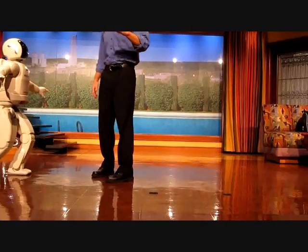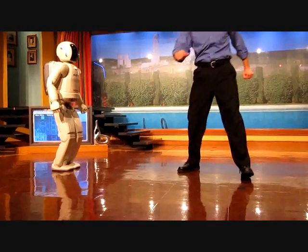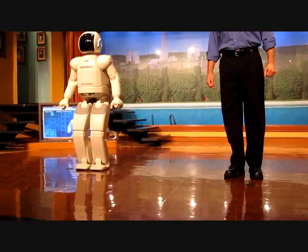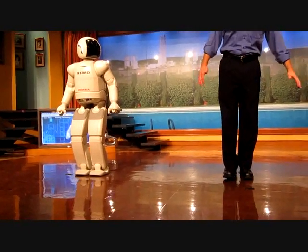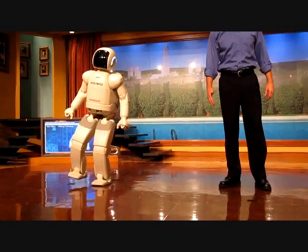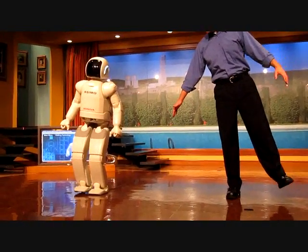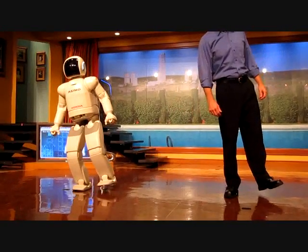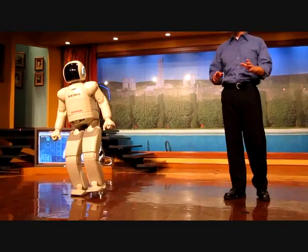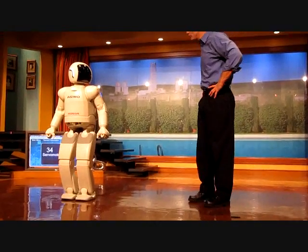And Asamoah's balance is so good — let's just show them. Asamoah, please balance on one foot. Like this. Yeah, Asamoah makes it look easy. How about the other foot? Asamoah must constantly analyze the data from all of its sensors and 34 separate servo motors. Well, Asamoah, I guess it's true — there's really nothing you can't do.